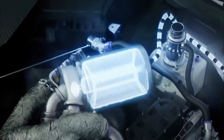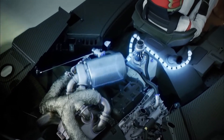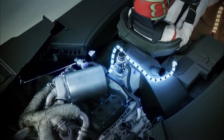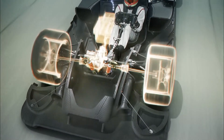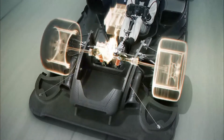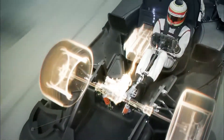The exhaust energy recovery system recuperates energy from the exhaust, generates electricity which is then stored in the battery. This electric energy will be sent to the front axle in order to boost the car via the front motor generator unit.